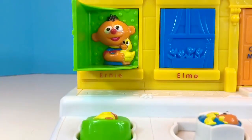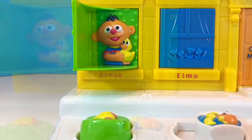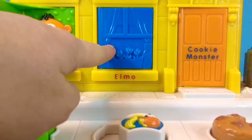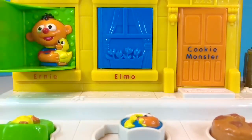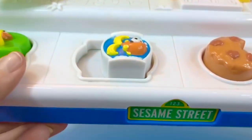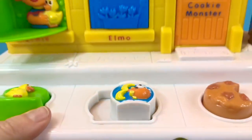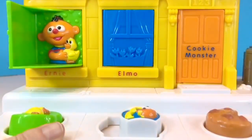Rubber Ducky, you're the one to make bath time so much fun. Next we have a blue window. Can you read the name underneath? There's a little switch with a goldfish. Let's say hello to Elmo.